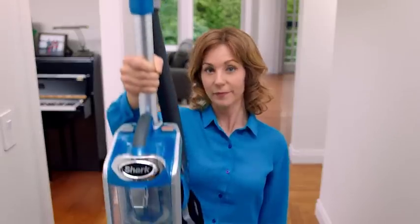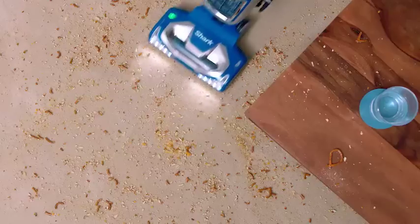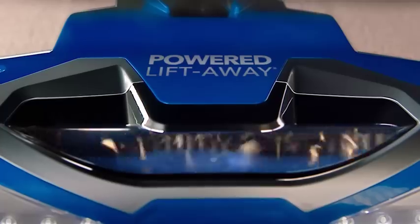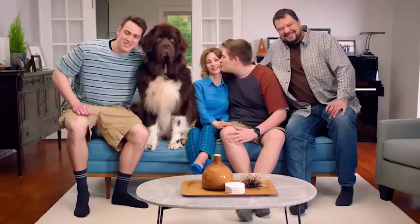Never underestimate the power of small. The Shark Powered Liftaway Speed is no ordinary compact vacuum. It's a high-performance powerhouse that instantly converts from an upright to a powered liftaway. That's big power in small spaces to deep clean wherever dirt goes.